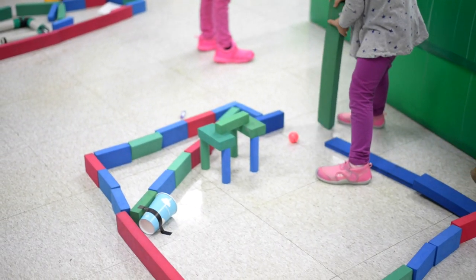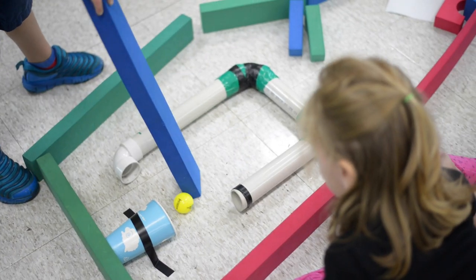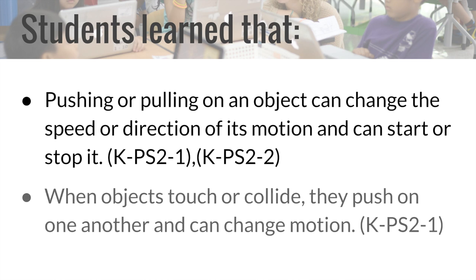In the next activity, Mr. Bycraft had the kindergartners work in groups to design and play in their own golf courses. Students learned that pushing or pulling on an object can change the speed or direction of its motion and can start or stop it. When objects touch or collide, they push on one another and can change motion.